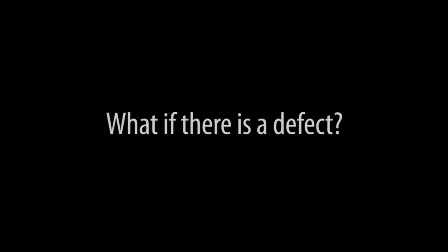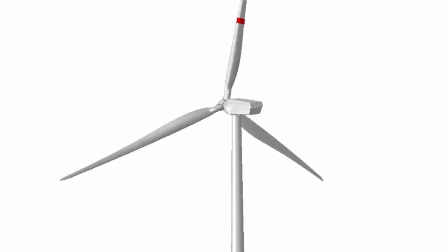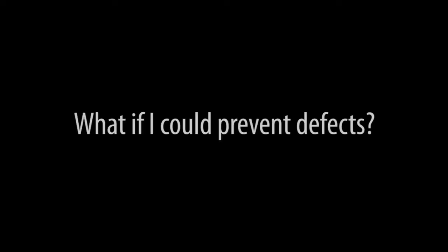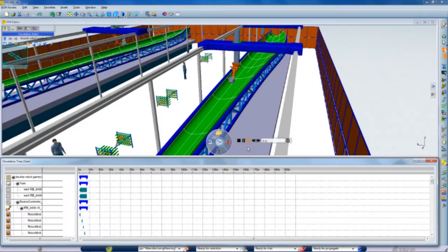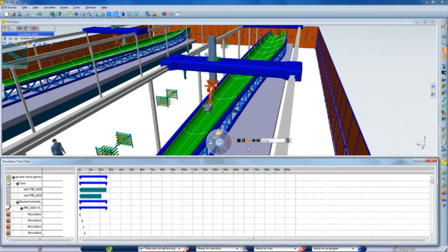What if there is a defect? What if I could prevent defects? What if there is a hail storm?